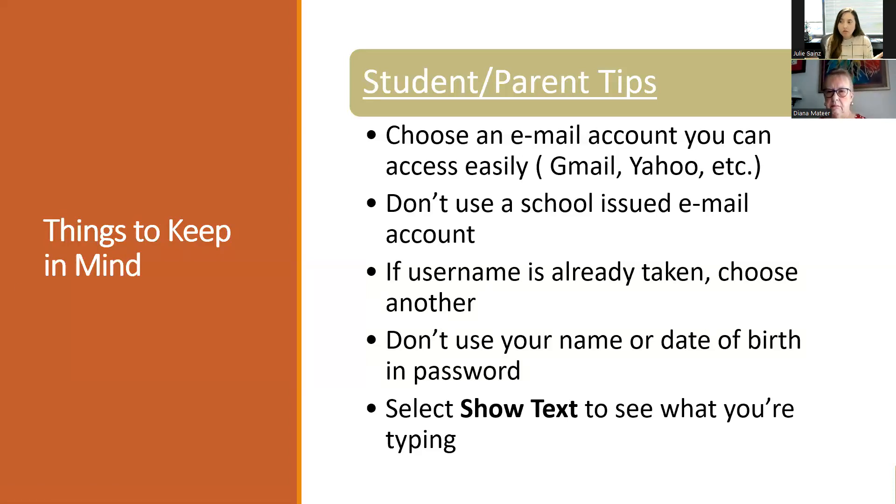When creating an FSA ID, choose an email account you can easily access. We always recommend students use a Yahoo or Gmail account and not their high school account, because once they graduate they won't have access to it anymore. If they need to reset their password, they won't receive those communications from a closed school email. Use a free email account they can utilize beyond high school. If a username is already taken, they just choose another one - students can choose any combination of words, their first name, last name, whatever it may be, and the system will tell you if that username is available.